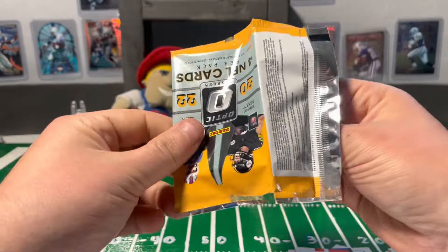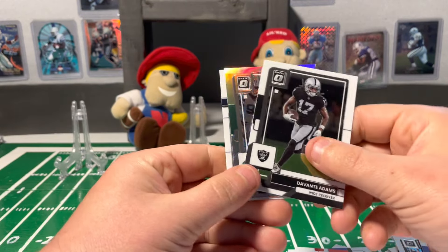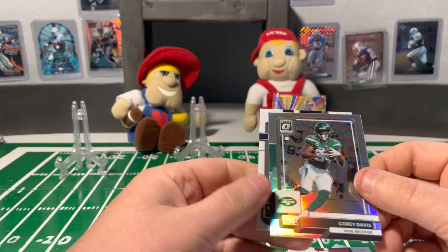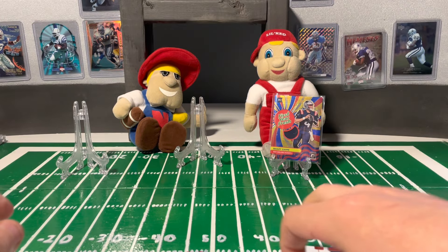Final pack. Tony Romo — nothing too special in this one. Devontae Adams, and a Corey Davis on the holographic with a Bailey Zappi base. So not too bad.